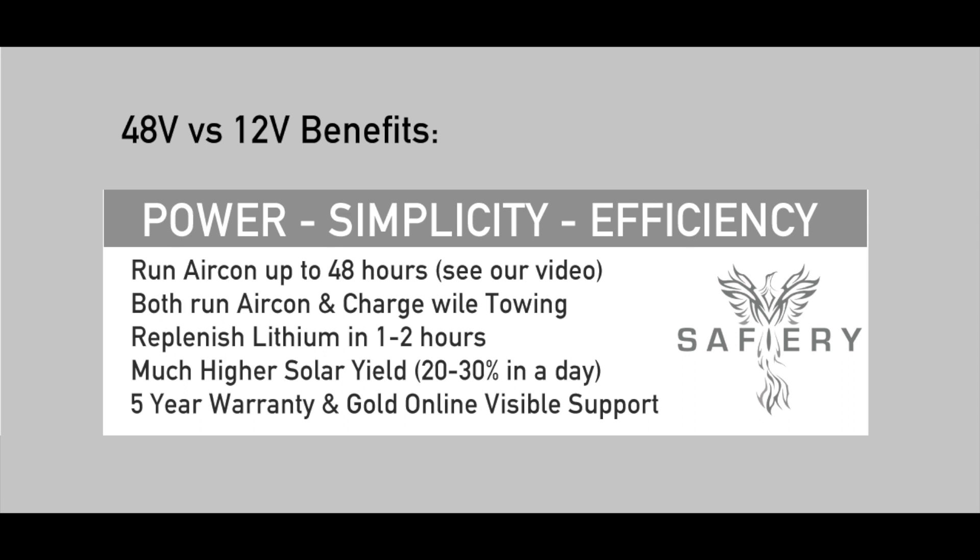Aircon up to 48 hours, aircon while towing, high solar yield, and gold online support. How good's that?